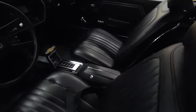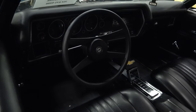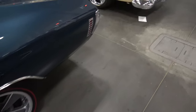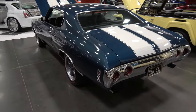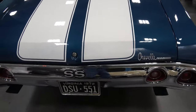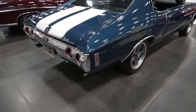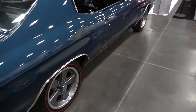Materials redone. Automatic. That's the SS dash. That's the SS badging. Correct SS tips on the exhaust. Nicely done.